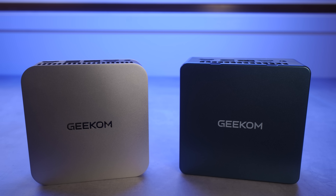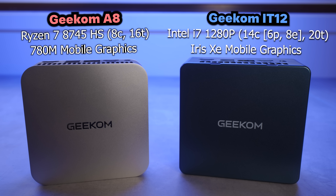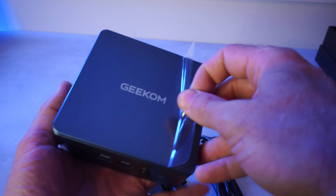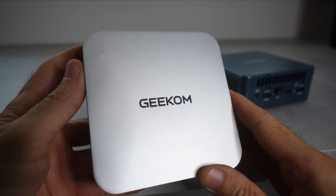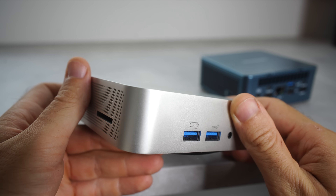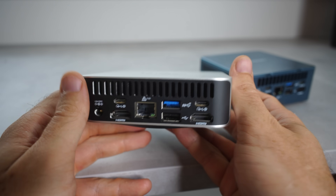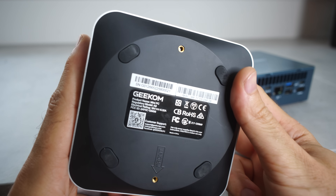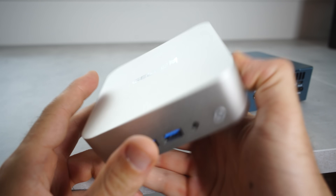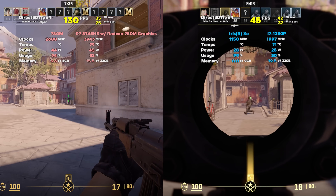In today's video, we are going to be comparing two Geekom mini PCs that are very similar prices. One is an Intel unit called the Geekom IT12, featuring the Intel i7-1280P processor and Intel Iris XE graphics. The other PC is the AMD A8 unit, with the Ryzen 7 8745HS CPU and mobile 780M graphics. There is actually a big difference between these two when it comes to gaming performance, but when it comes to price, it's not such a big difference.